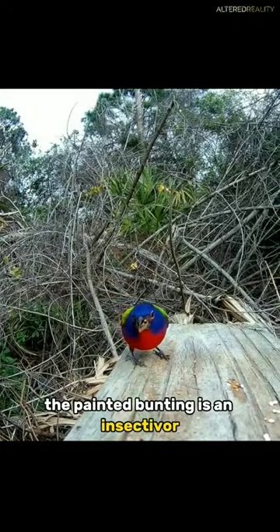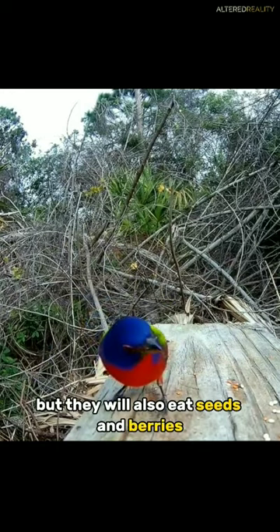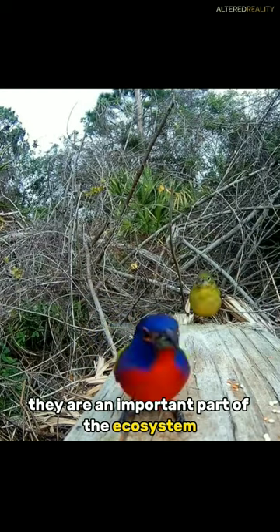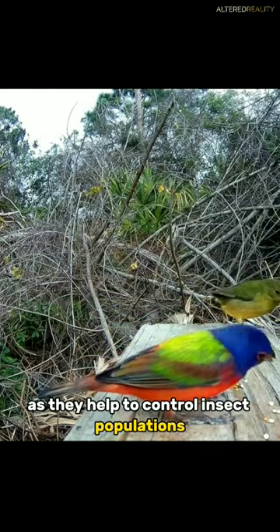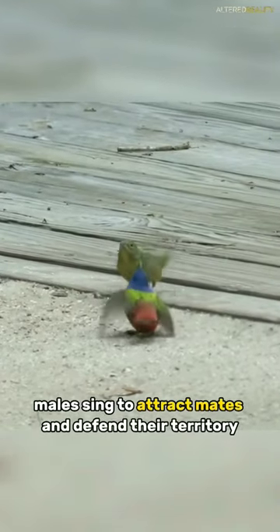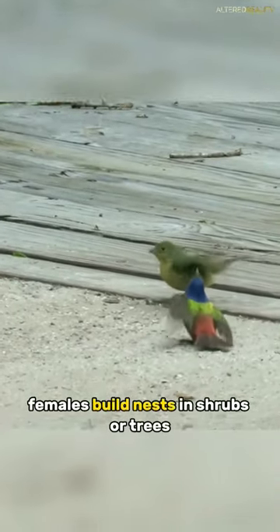The Painted Bunting is an insectivore, but they will also eat seeds and berries. They are an important part of the ecosystem, as they help to control insect populations. Males sing to attract mates and defend their territory. Females build nests in shrubs or trees.